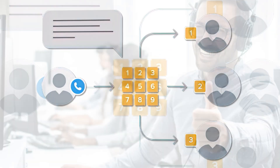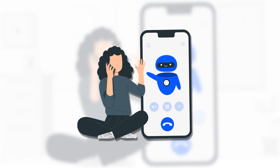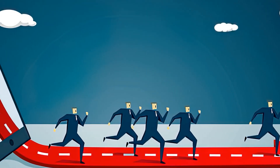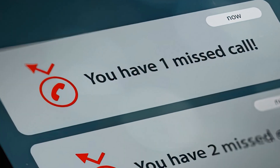Inbound IVR frees up more agents to make sales calls or address more complicated customer needs. More importantly, it provides customers with quick, straightforward answers to the most common support questions, eliminating the frustrations of long hold times, multiple call transfers, and missed callbacks.